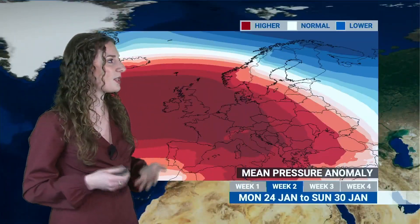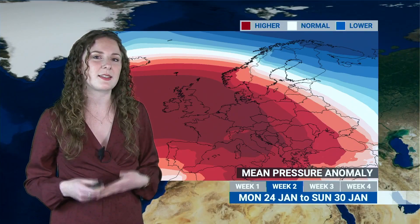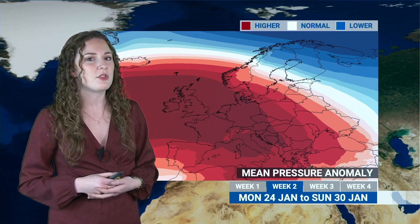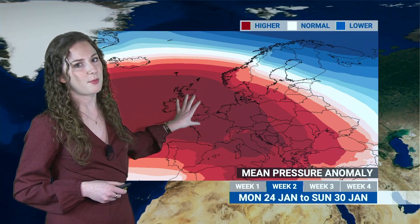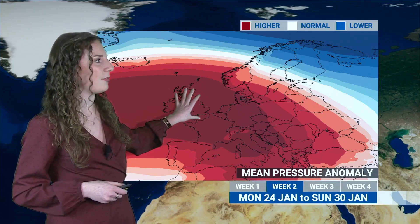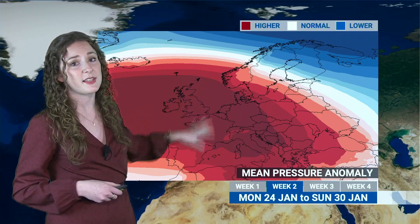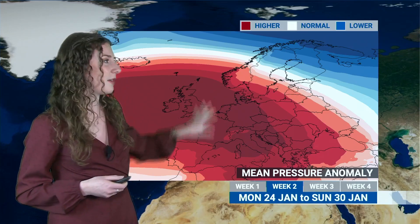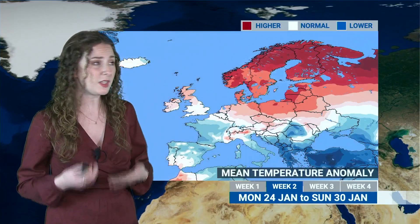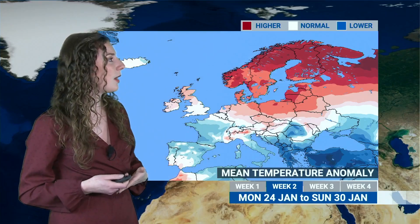This is the general story through the rest of the week ahead — with high pressure to the south and fronts approaching north-western areas at times. You can see in the pressure patterns that we're generally expecting quite a high pressure-dominated week for many places, shown by those very dark red colours across the map, indicating higher-than-average pressure and resulting in drier-than-average conditions for most places, except perhaps the far north-west.